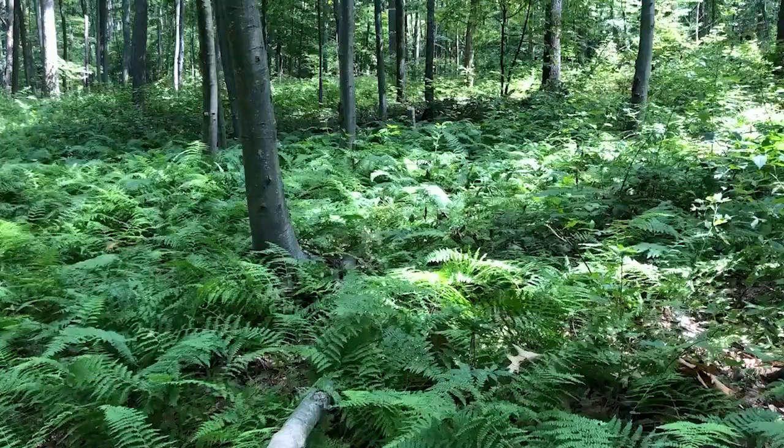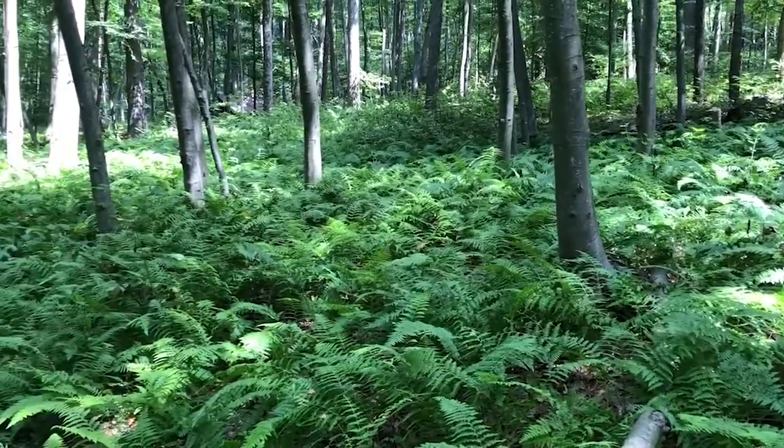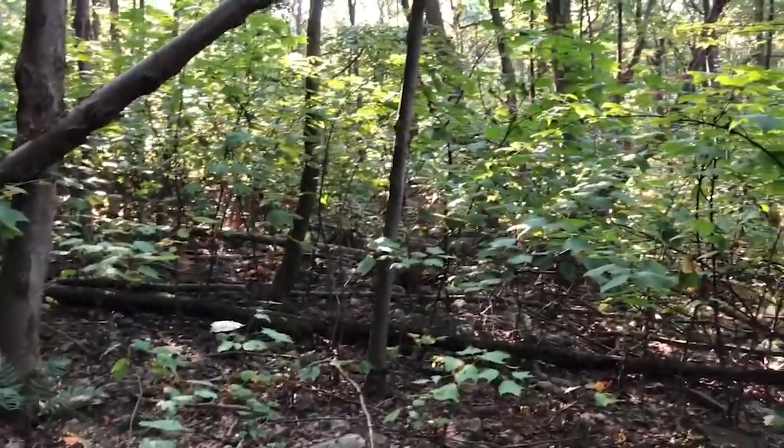Wherever stilt grass wasn't present, it was the hay-scented fern that would prevent any new seedling growth. If it wasn't the fern or the stilt grass, then it was the striped maple that quickly took over and shaded the forest floor.